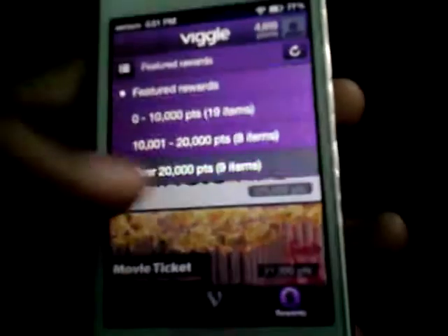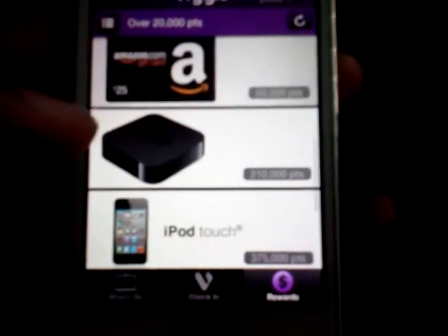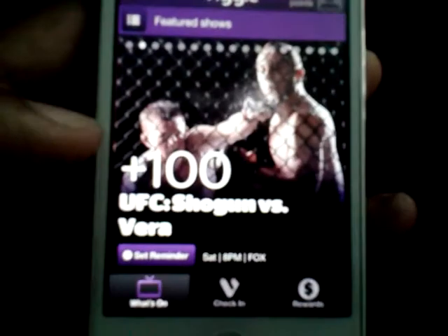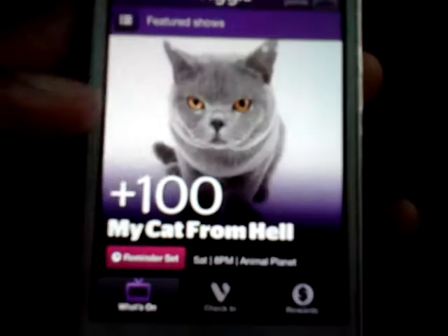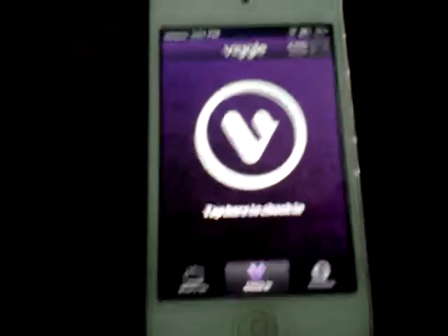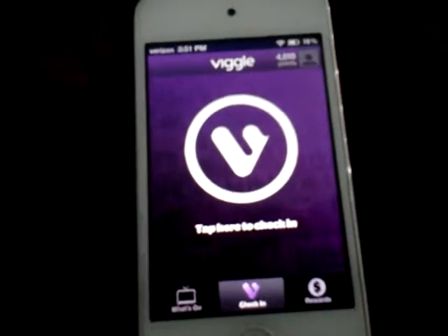There used to be, I think, 4 million points — that's a cruise — but it definitely takes a lot of points to get something. But I mean, it's free. You watch some shows, you get bonuses like 100 points, and then what you do is you check in to a show that you're looking at.